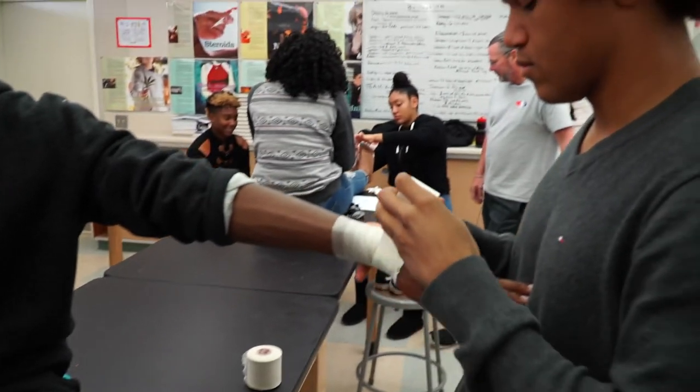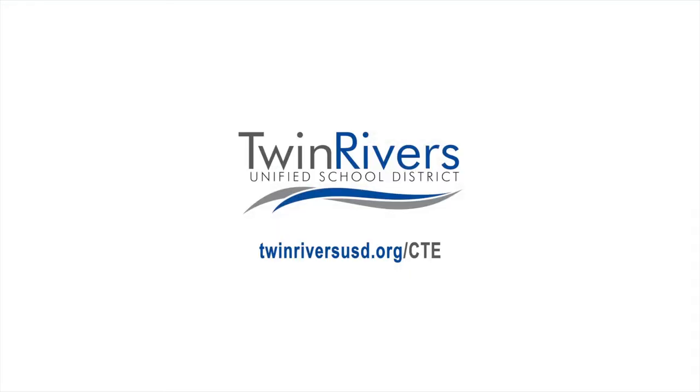Kids should learn this stuff in high school because it is a great foundation for any career in the medical field. All the material that we learn, both in the kinesiology and sports medicine class, is all foundation work for any career in the medicine field.